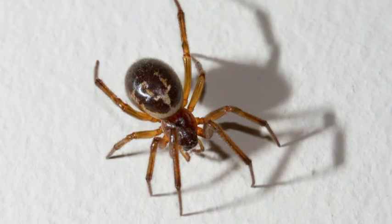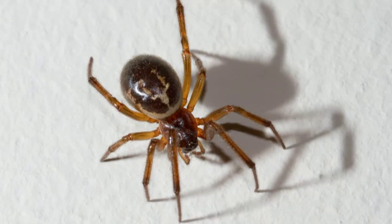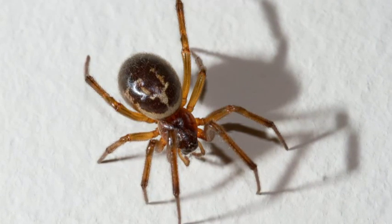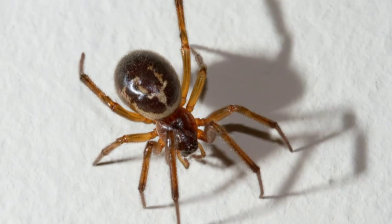And this is the false widow spider, the spider that's causing all the problems. It's not the best looking — not that spiders are particularly attractive — but it does look quite scary. It has this dark, shiny body, and there are these creamy patches, and it has a creamy stripe, which you can see in front of the abdomen there. So they do resemble the shape of a black widow, but it's a different genus — it's a different spider.